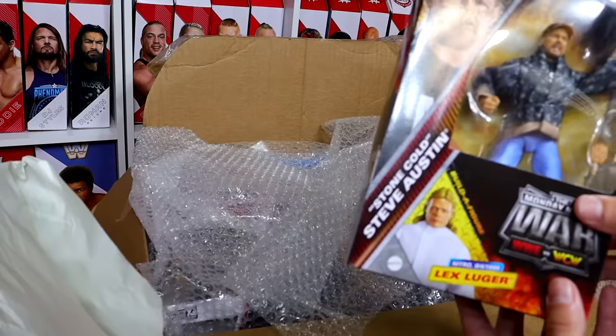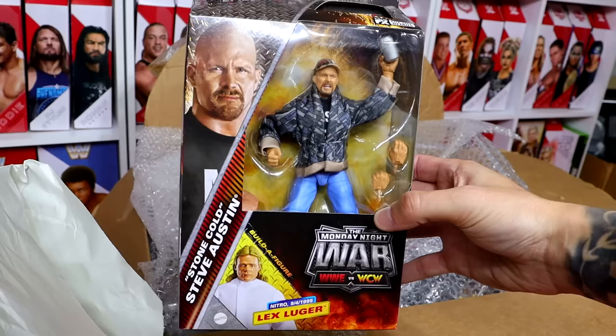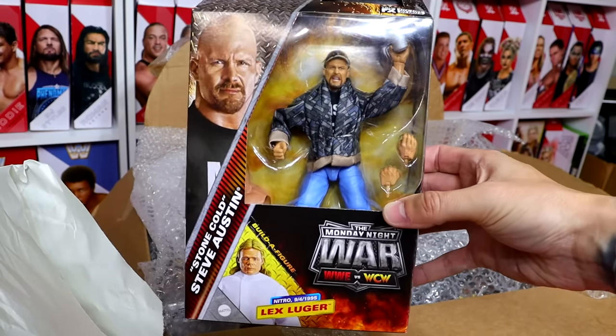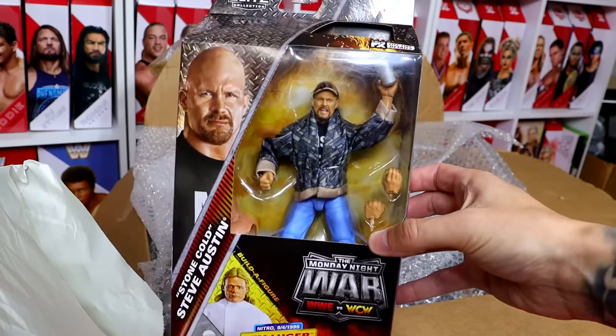Let's get into our first figure. We have the Monday Night Wars Stone Cold Steve Austin Elite figure right here. Beautiful looking figure — this is my favorite figure out of this entire set. I know a lot of people are struggling to find this figure, so this is a good one to pick.